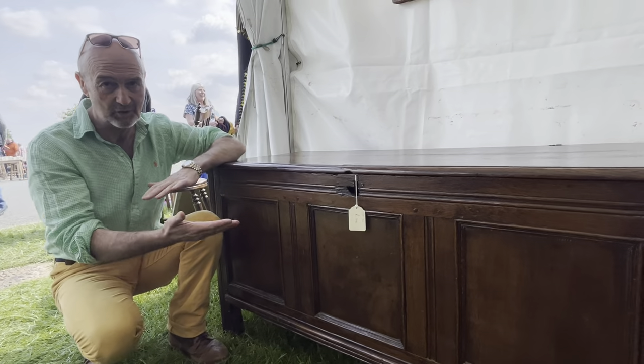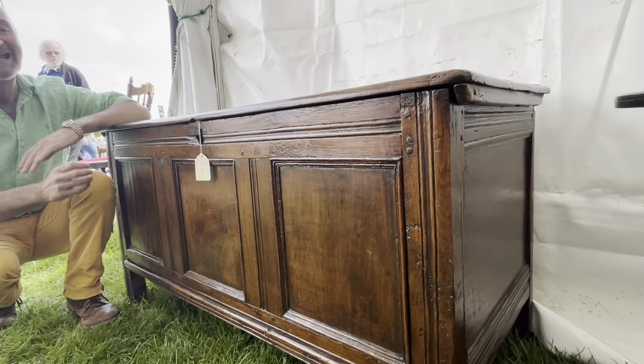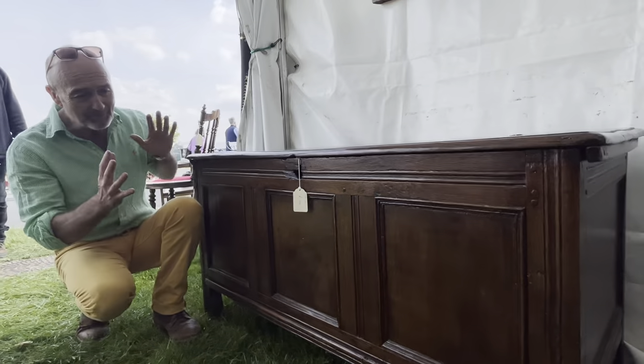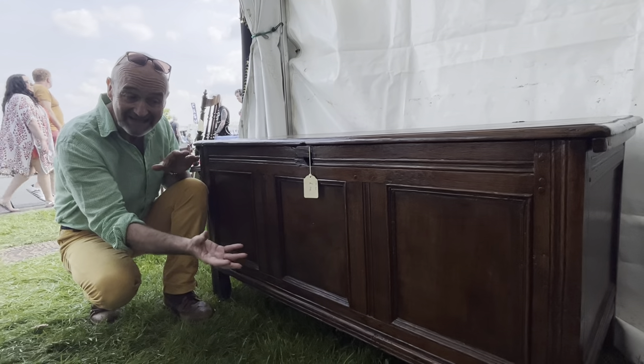This is a coffer, an ancient piece of furniture that's been around from at least medieval times, probably much earlier. Very basic — you can see it's lifted up off the ground on these legs.